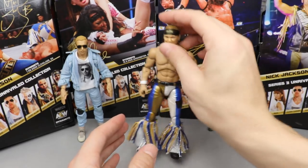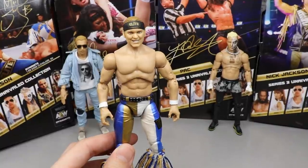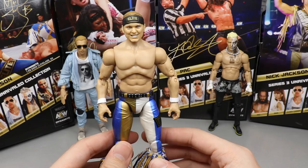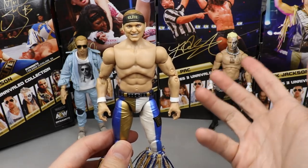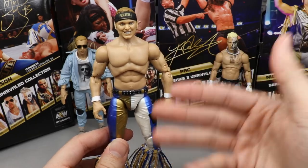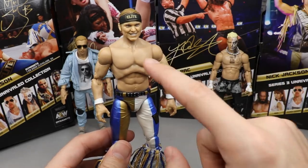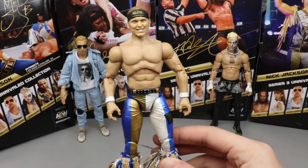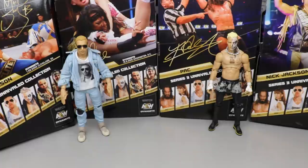Coming in at Number Three, we're going into Nick Jackson. I think the brothers are pretty much equal but it came down to who had the better head sculpt. I just liked Nick's a little bit better — I like his headband, I like the expression better, I think it has more likeness to Nick. And this is actually better than his first series figure as well, so that bumped him up. He comes in at Number Three in the set.